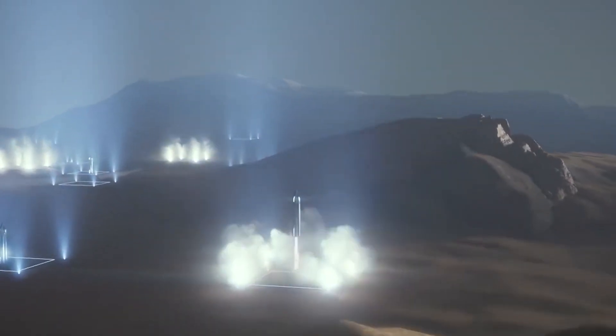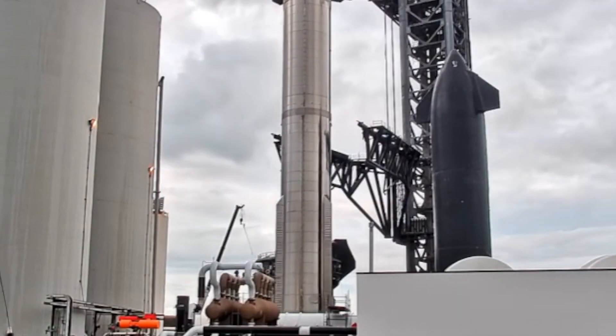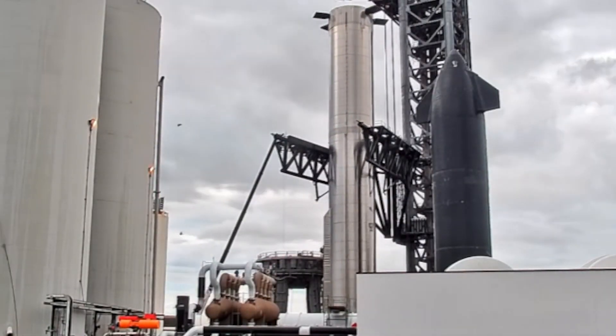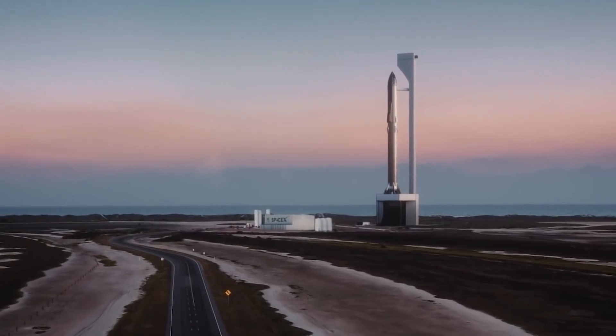SpaceX is not only trying to make the Starship entirely reusable, but they are also striving to construct a fully reusable launch pad. They want the launch pad to be so reusable that a Starship can land and return to it in less than an hour. To do this, the launch pad must be extremely resistant to debris and the force of Starship's engines.